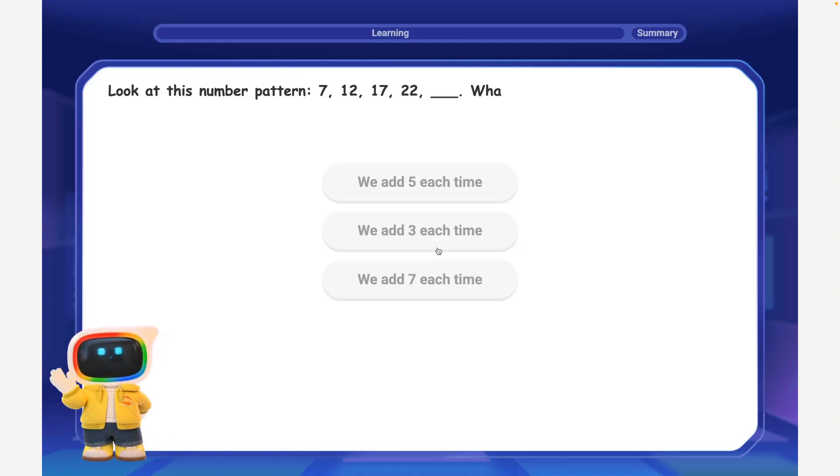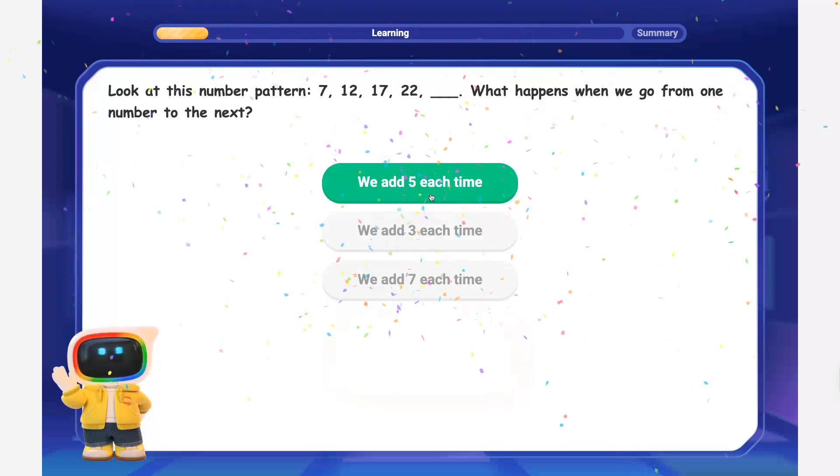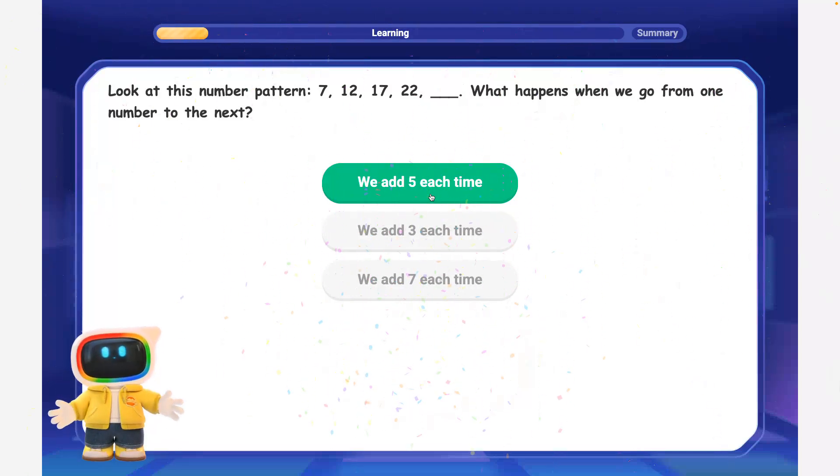Look at this number pattern: 7, 12, 17, 22. What happens when we go from one number to the next? Great job, pattern detective! You found that we add 5 to each number to get the next number in the pattern.